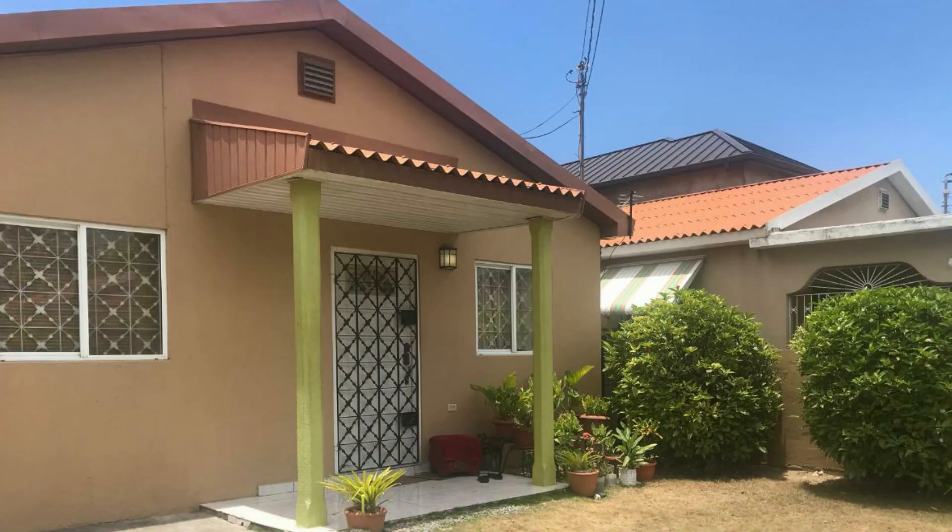Make this your very own dream home with relatively large land space to add on to the already existing two-bedroom home, which is well kept, move-in ready and comes with 24-hour security.